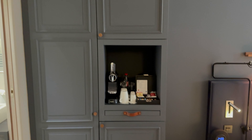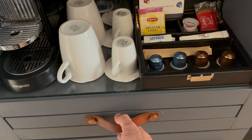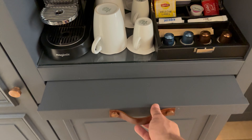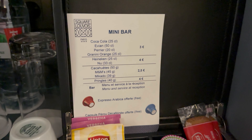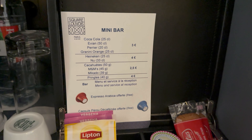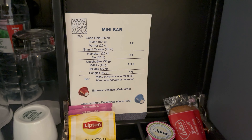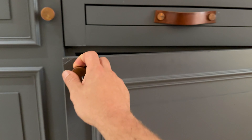Over here we have our wardrobes. You have your coffee machine and coffee essentials — slide this out for a little table to make your coffee on, which is pretty neat. You've got a mini bar menu: soft drinks three euros, beer four euros, and snacks range from two and a half euros to four euros — quite well priced.